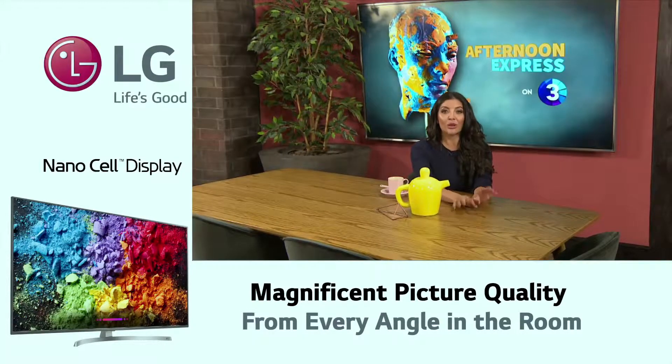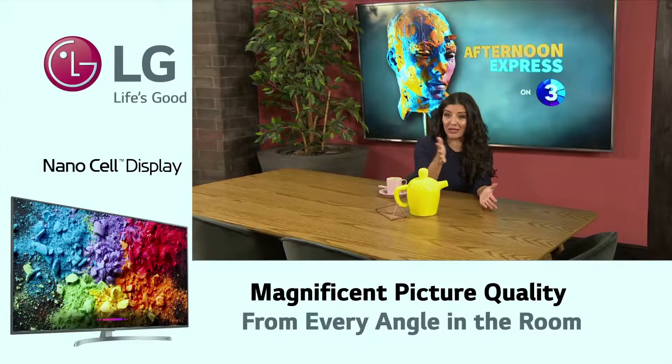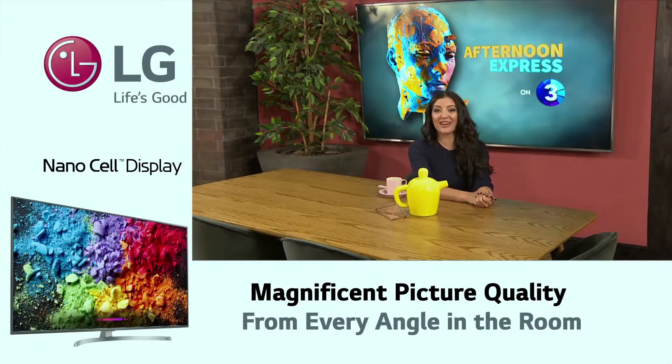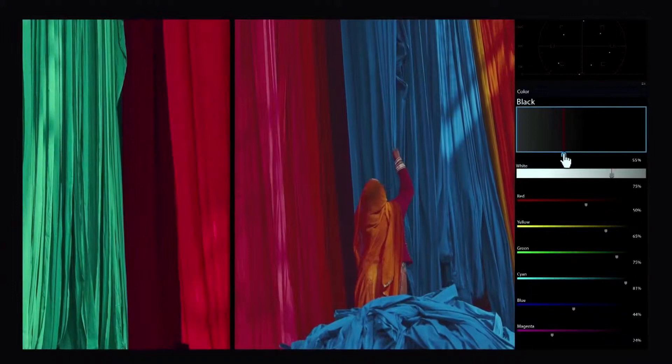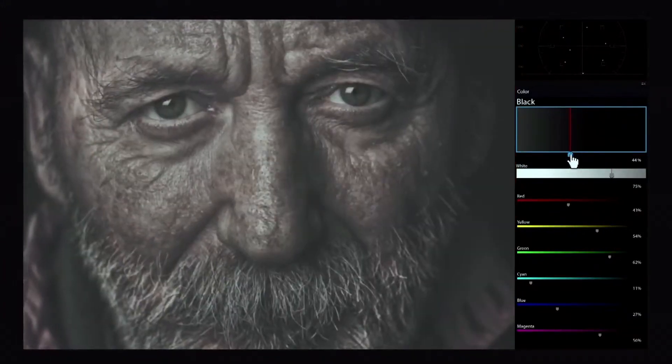First of all, what we loved the most was the picture quality of LG's NanoCell. The NanoCell technology gives us magnificent color and true black, and it's a great alternative to LG's OLED screen, which is currently the best screen in the world.